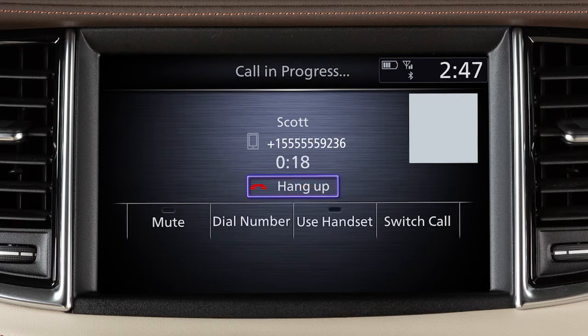When two calls are active, touch Switch Call to switch between the two calls. While the call is in progress, you can touch Use Handset to switch the phone call to the handset for privacy, or touch Mute to mute or unmute the microphone.